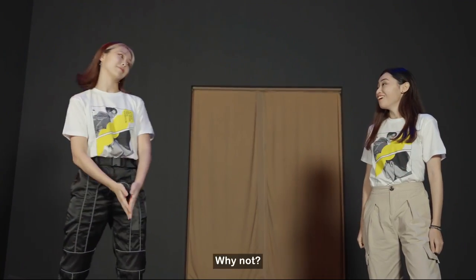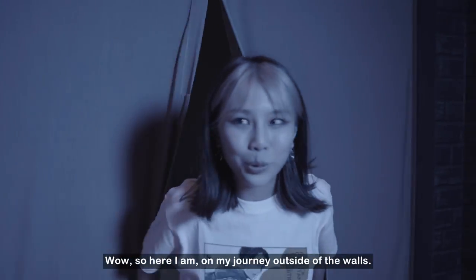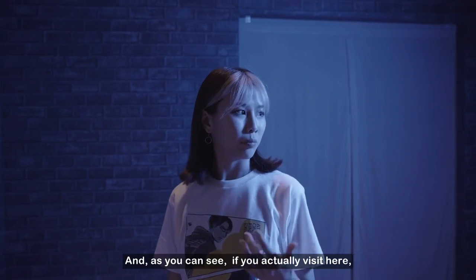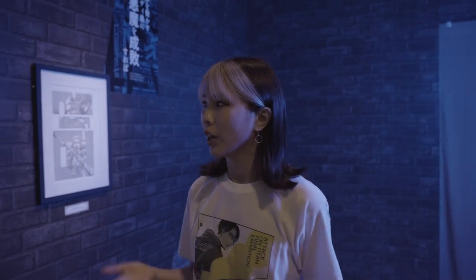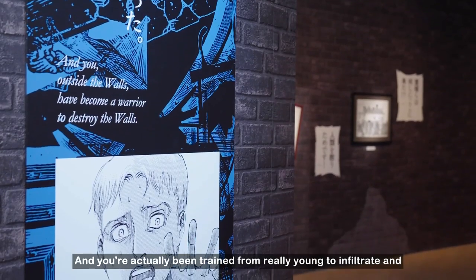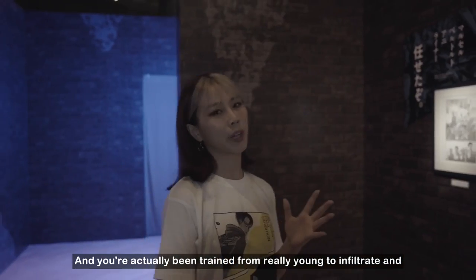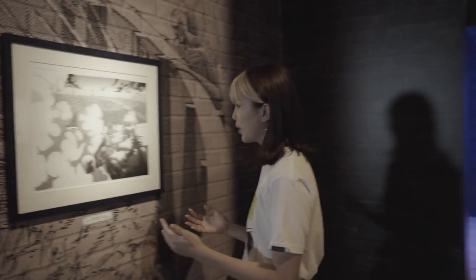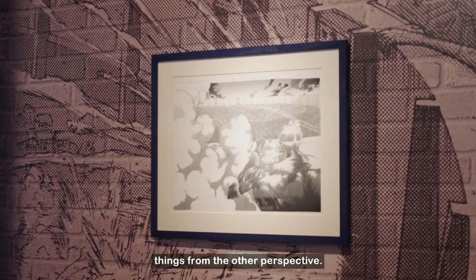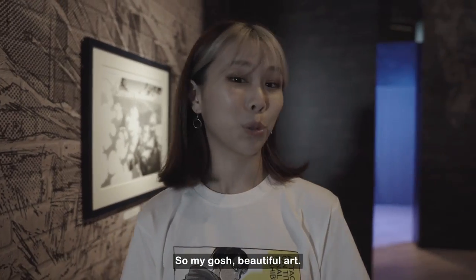I'm picking outside the walls! So here I am on my journey outside of the walls. You get a sense of how the people from outside the walls are very fearful of the people inside the walls, and they've been trained from really young to infiltrate and take back something that was taken from them. Over here you can see the point of view from the Colossal Titan, which is amazing because in the first season you saw things from the other perspective. Beautiful art.